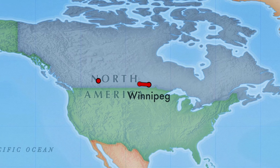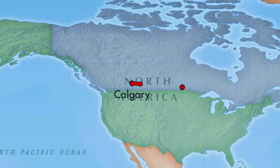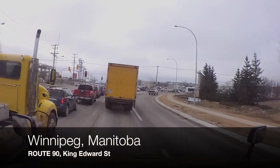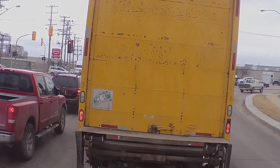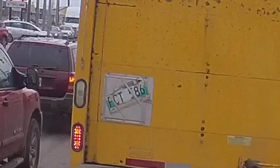I didn't get any nice images while I was in the prairies going to Calgary, and now we're going back to Winnipeg. This trucking company is obviously so cheap that he wasn't able to put a license plate bracket on the back of his truck — he had to put it right where the hazmat placards usually go.